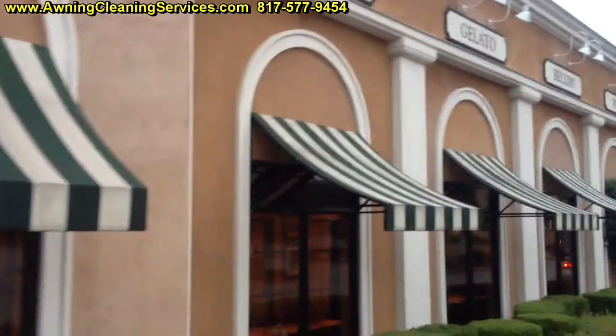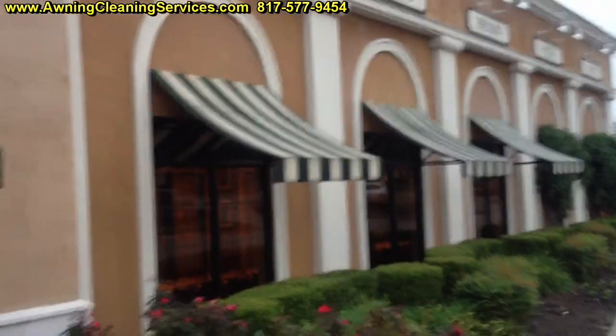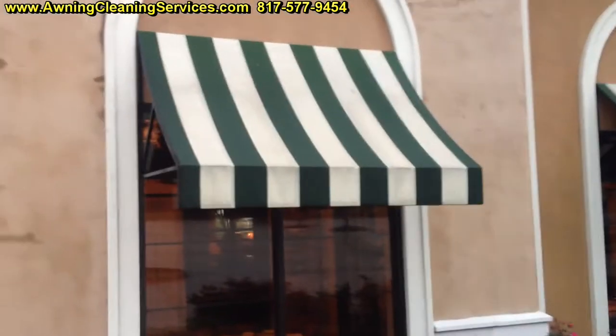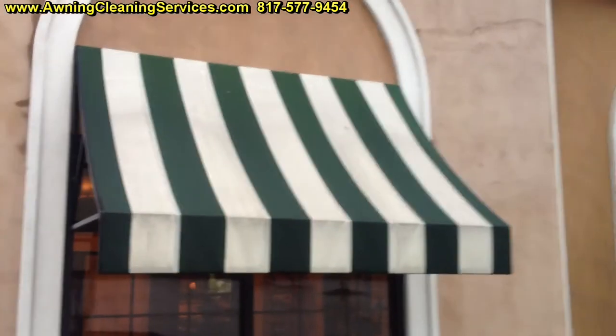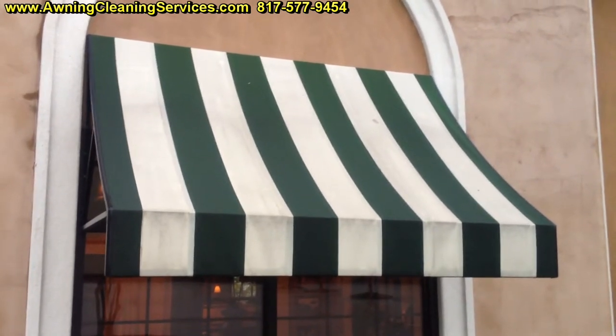Here's the other side. We've got looks like about four awnings on this side, so we're going to get started on them, get these cleaned up. We'll show you the progress as we progress.